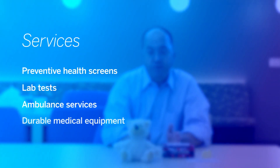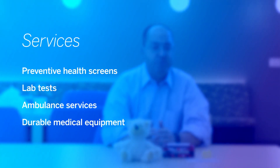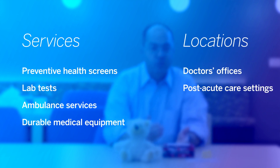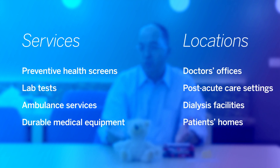Part B is frequently called Medicare medical insurance, and it covers a wide range of outpatient services. These services may be delivered at doctor's offices, post-acute care settings, dialysis facilities, even patients' homes. So Part B may be seen as an outpatient catch-all, but it's most commonly thought of as how CMS reimburses doctors and other clinicians.